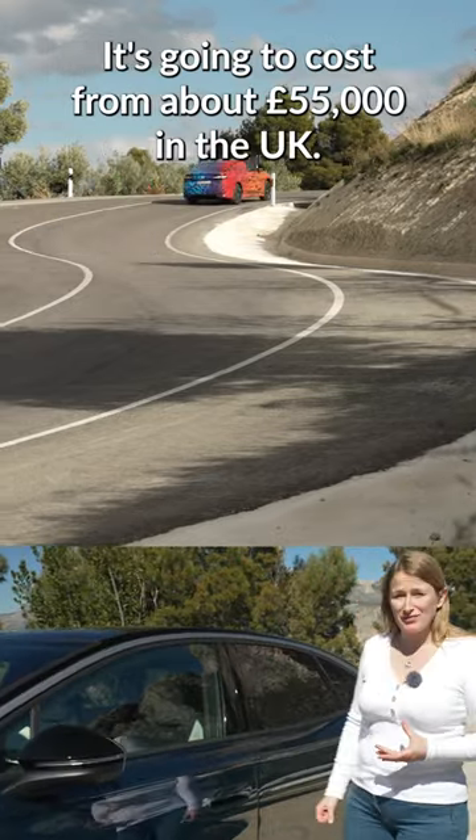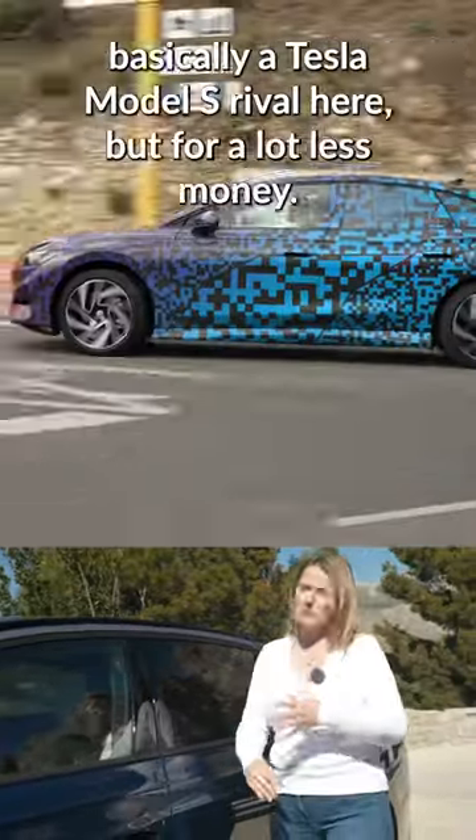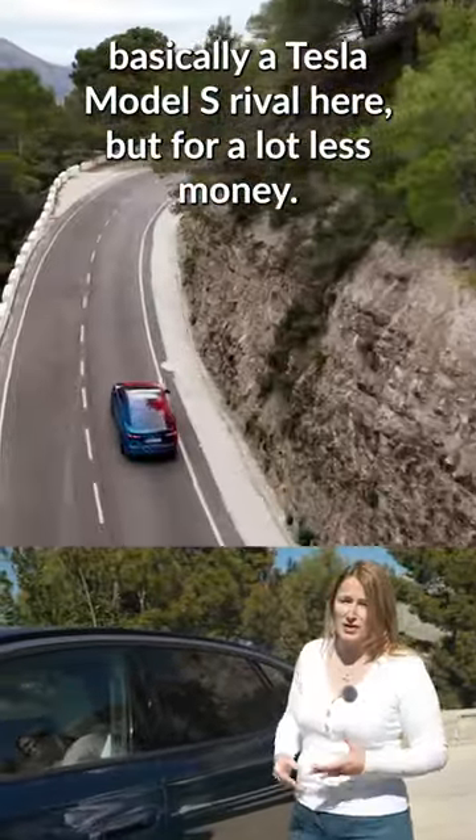It's going to cost from about £55,000 in the UK. As you can see, it's a very aerodynamic car. It's very efficient. You are talking about basically a Tesla Model S rival here, but for a lot less money.